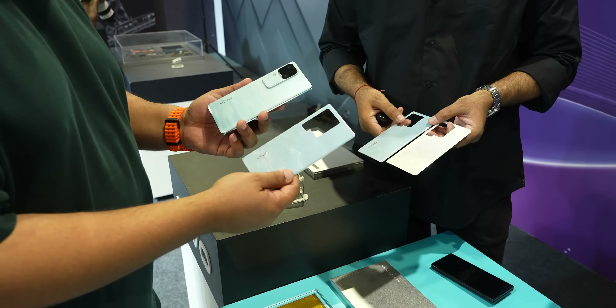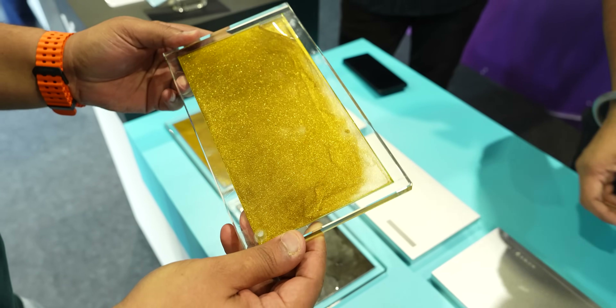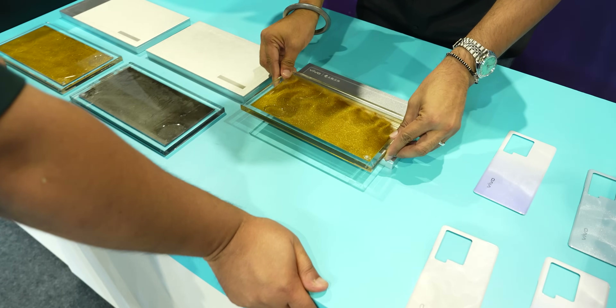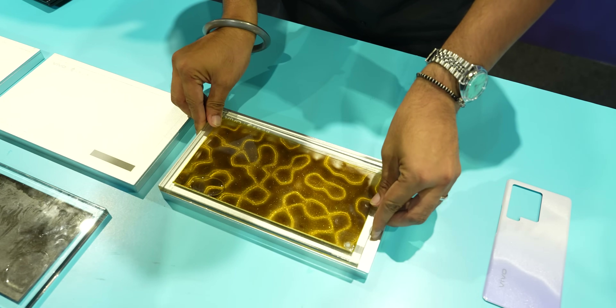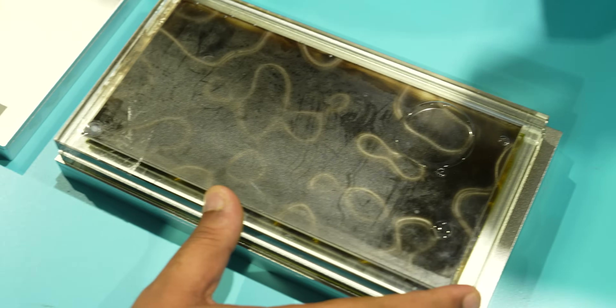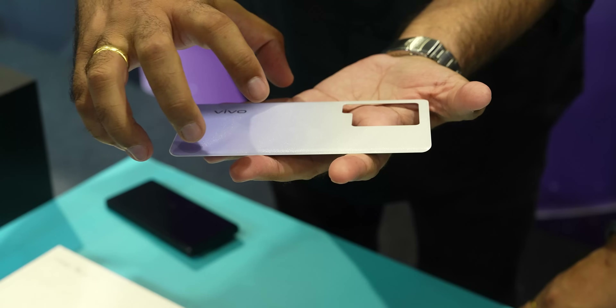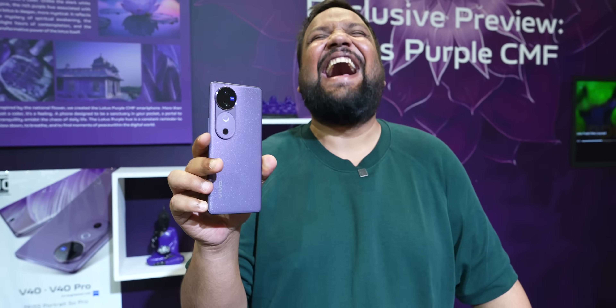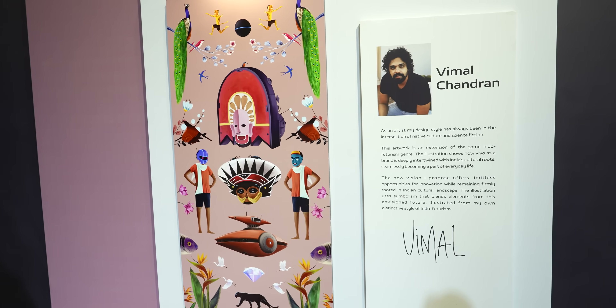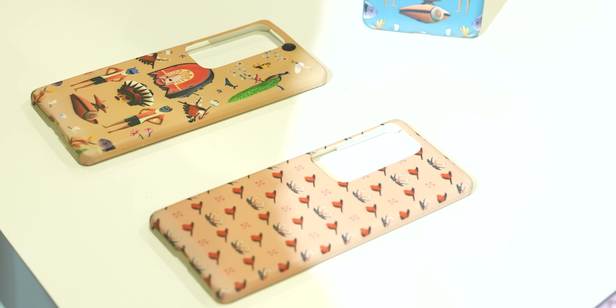They also showcased how they make their back materials, which is very interesting. There was something called a 3D material, basically like a ferrous or iron structure that reacts to magnets — like a liquid thing. We placed it on top of a magnet and the whole shape would change in whatever orientation you moved it, and you could put that on the back cover itself, which is really cool. We also saw the V40's India-specific purple color for the very first time, which is coming soon. They were also working with local artists to make back covers and wallpapers, and I really love the designs.